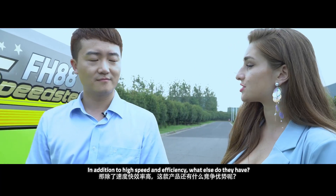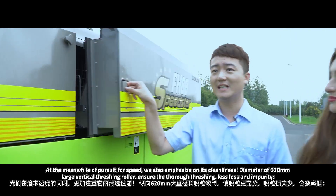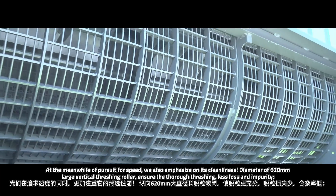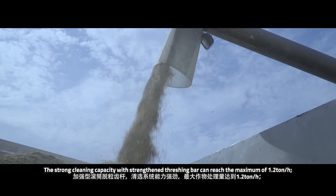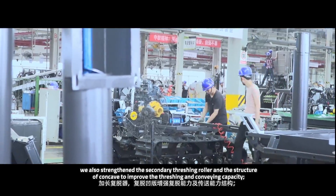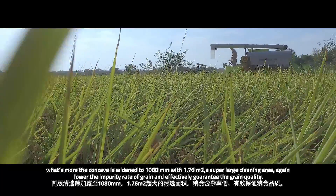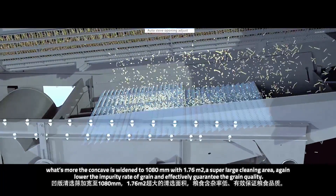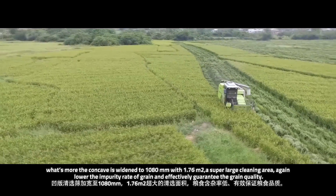In addition to high speed and efficiency, we also emphasize cleanliness. A 620-millimeter diameter large vertical threshing roller ensures thorough threshing, less loss, and low impurity. The strong cleaning capacity with the threshing bar can reach a maximum of 1.2 tons per hour. We also strengthened the secondary threshing roller and the concave structure. The concave is widened to 1,080 millimeters with 1.76 square meters — a super large cleaning area — effectively guaranteeing grain quality.